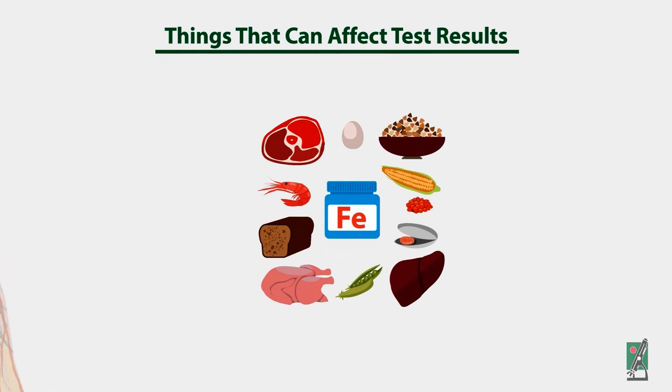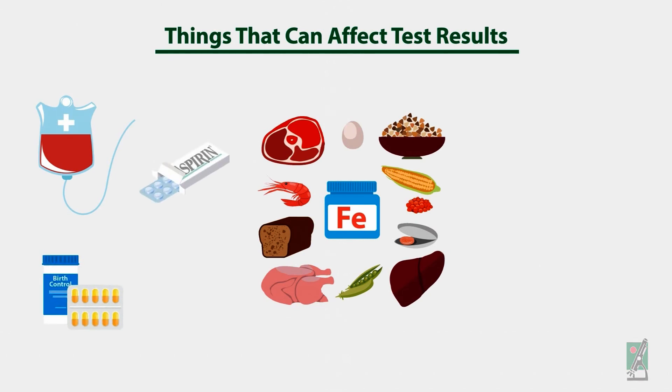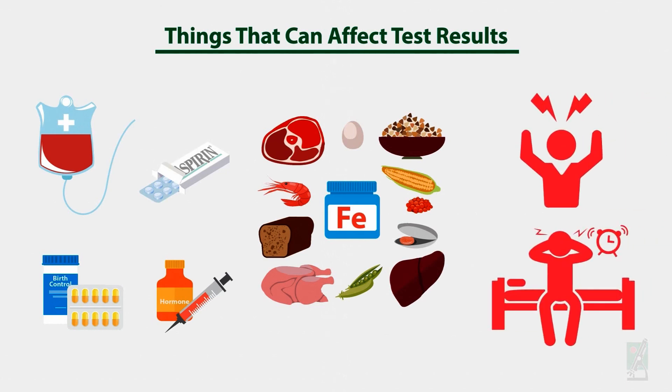Recent consumption of iron-rich foods or iron pills can affect test results, as can recent blood transfusions. Drugs such as aspirin, oral contraceptives, and hormones can also affect the test. Additionally, stress and sleep deprivation can temporarily decrease serum iron levels.